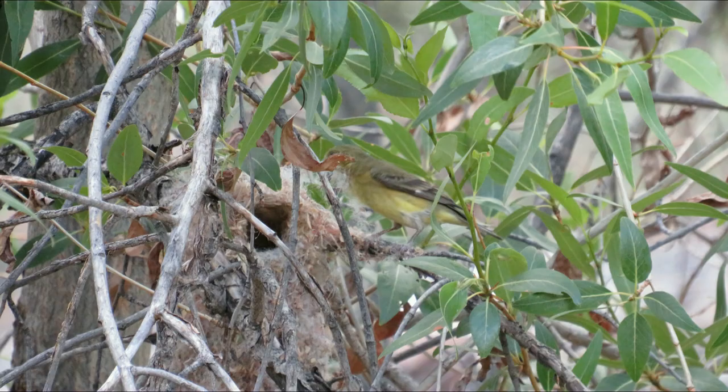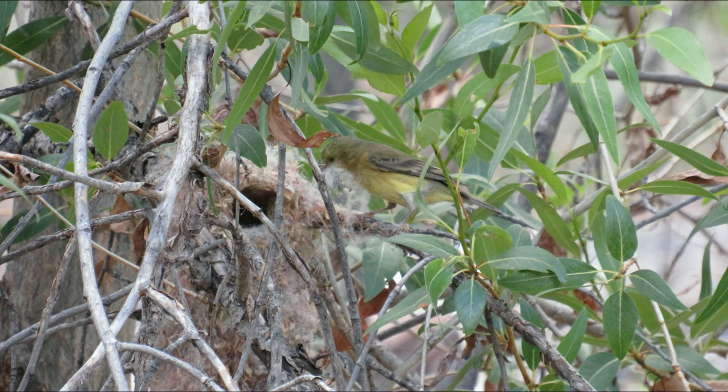This here was actually a really interesting behavior that we saw. That is not the goldfinch's nest — rather, she is stealing material from that nest to go build her own. It's a female goldfinch.